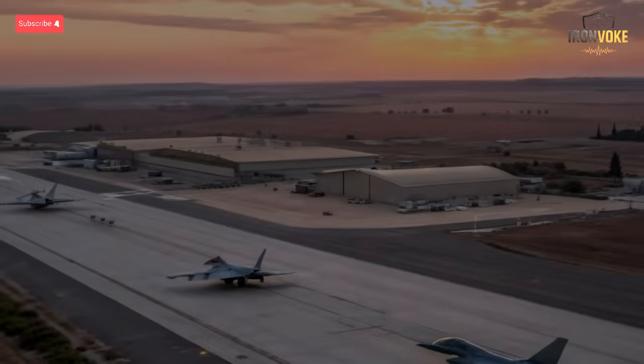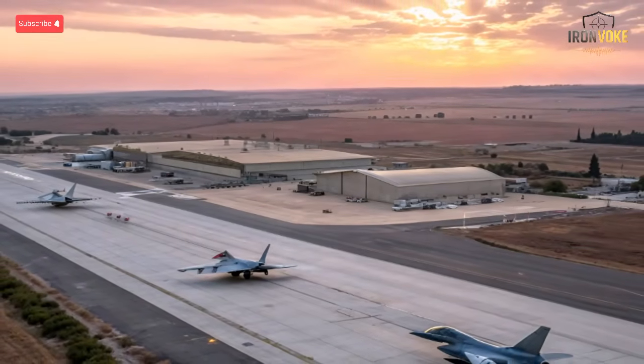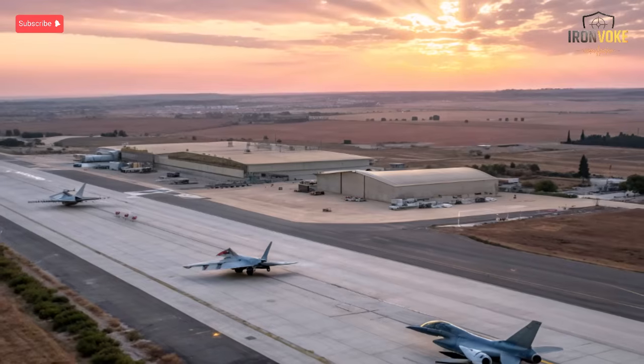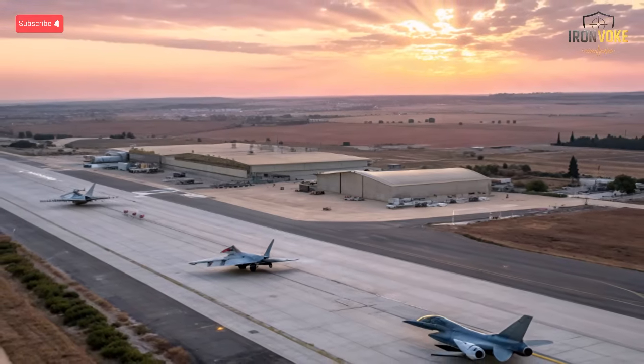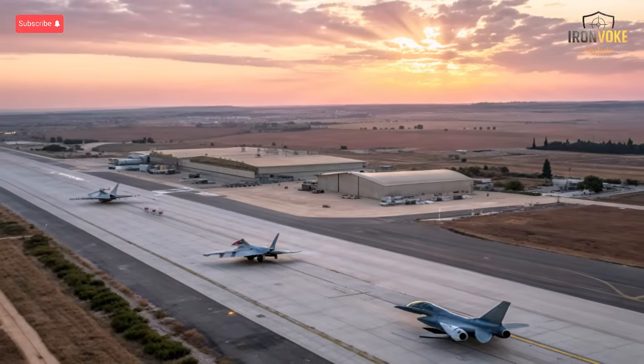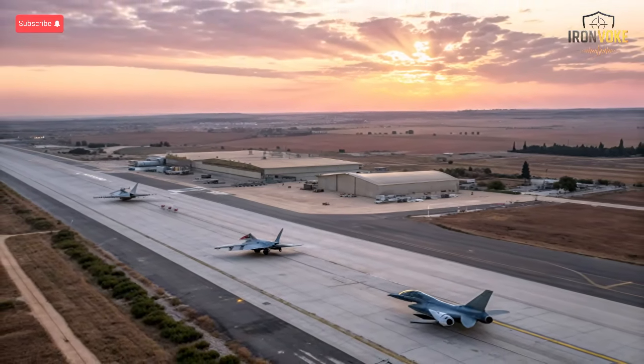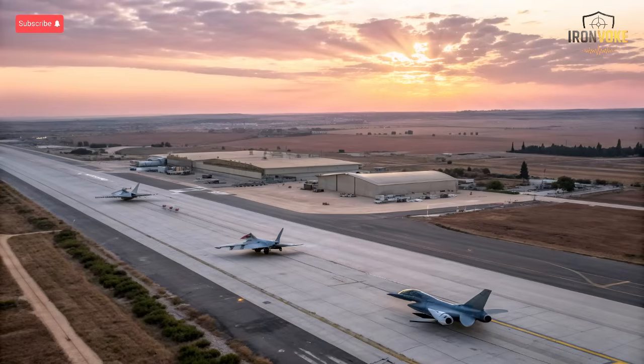In the heart of the Middle East, one nation's air fleet dominates the skies with unmatched precision, stealth, and speed. From the world-famous F-35 Adir to secret Israeli prototypes, these are the 12 combat jets redefining modern warfare, and you're about to see why every major air force is watching Israel closely.